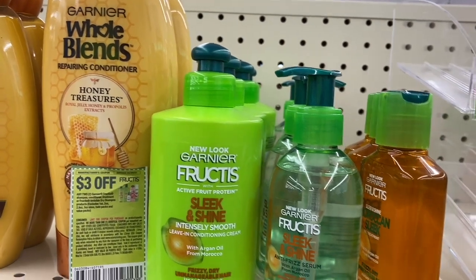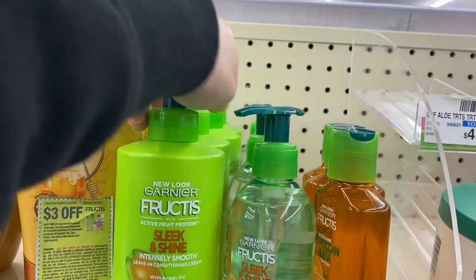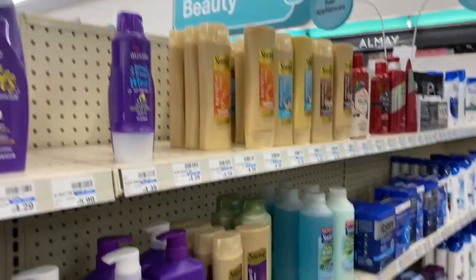So after those two coupons, we're going to subtract $6. We're going to be paying $1, but we get $2 back in extra bucks, so they come out completely for free and with a turnaround of $1. And also, we have $7 to add to our beauty club.